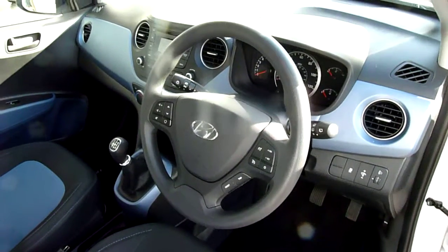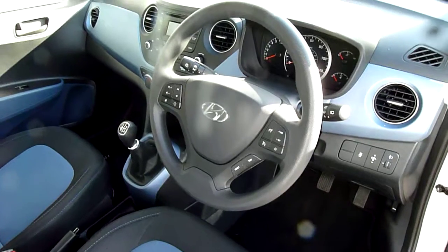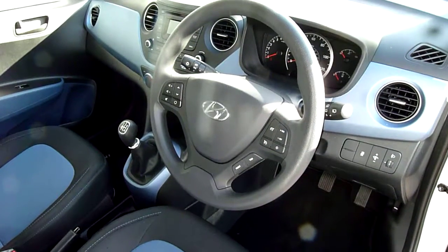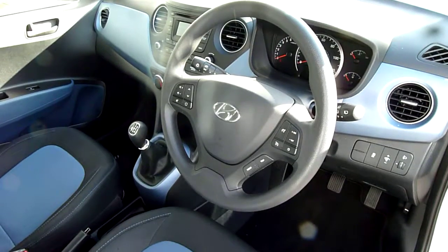So there we have it — a really nice used example of a Hyundai i10 1.0 Litre SE. If you'd like any further information, please contact JTU's Hyundai Shrewsbury on 01743 450 333.